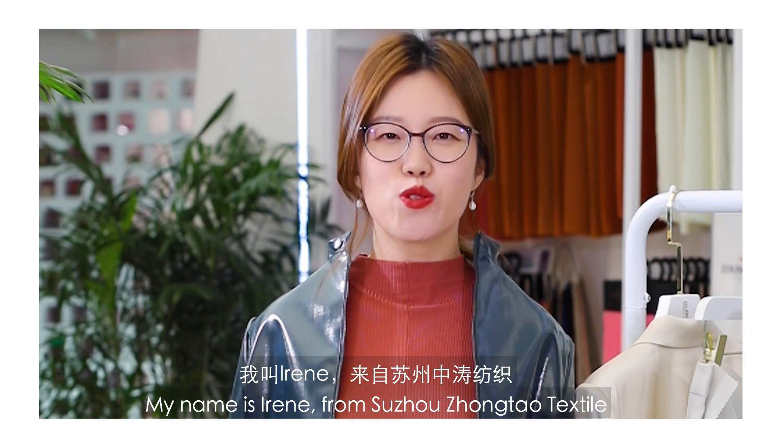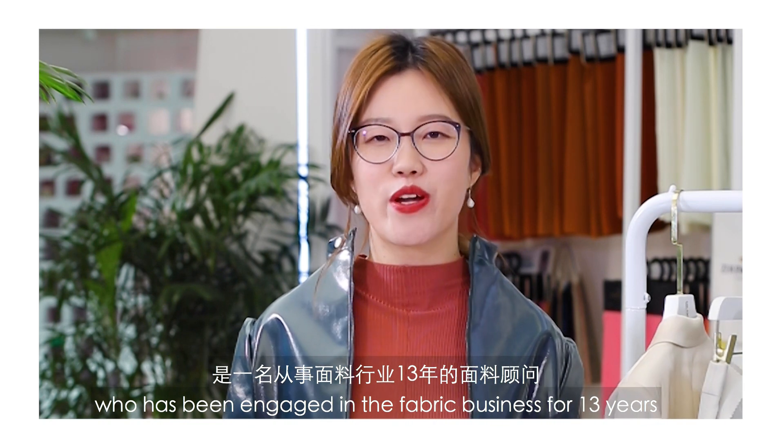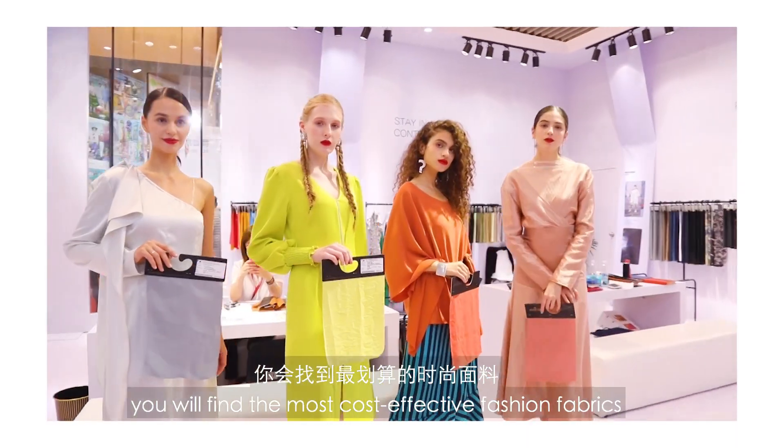Hi guys, my name is Irene from Suzhou Zhongtao Textile, a fabric consultant who has been engaged in fabric business for 13 years. Follow me, you will find the most cost-effective fashion fabrics.